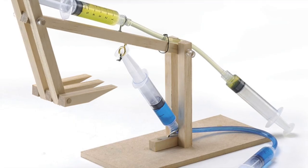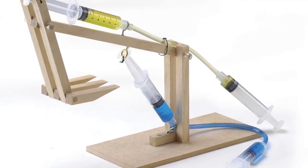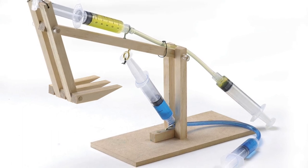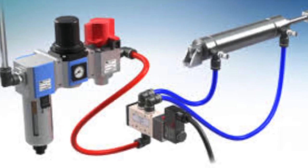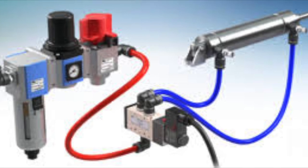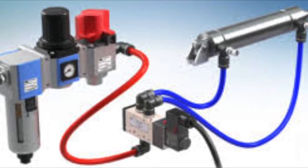Actuators. An actuator is an engineering term that means mover. It is the business end of a pneumatic machine — the part that moves and does some useful job for us. Tubing is what allows the compressed air to move from the compressor to the actuator. In pneumatic machines, this can be anything from plastic tubing to metal pipes.